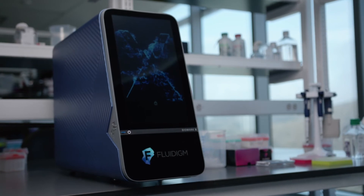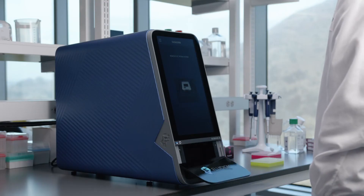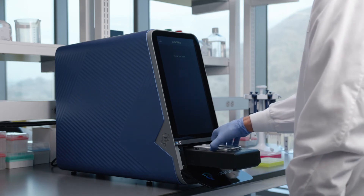The Biomark X reads the IFC and identifies which application is being run. All relevant parameters for loading and PCR are automatically set. The user simply has to press start to begin the run and then can walk away. The Biomark X will automatically prepare the PCR reactions within the IFC and then perform real-time PCR and detection. Unlike the current Biomark HD, which requires an additional user interaction between IFC preparation and PCR, the integrated Biomark X can perform all steps of IFC preparation and PCR in a single automated operation, freeing up the user's time for other tasks. When the run is complete, the run data may be exported for analysis, the IFC and interface plate are removed, and the system is ready for the next run.